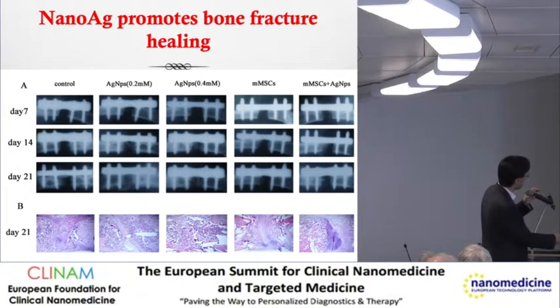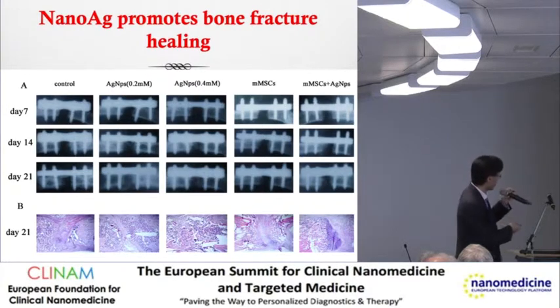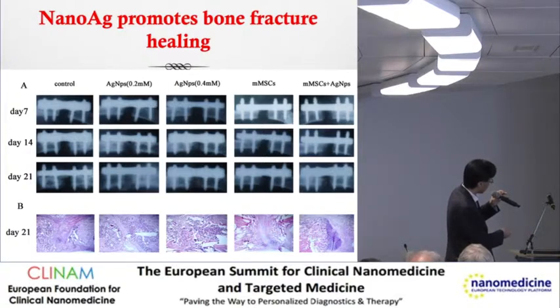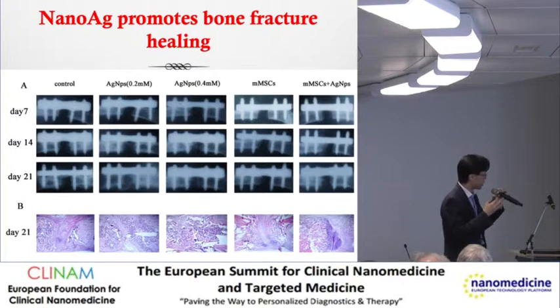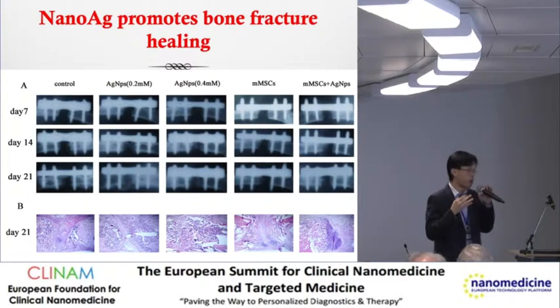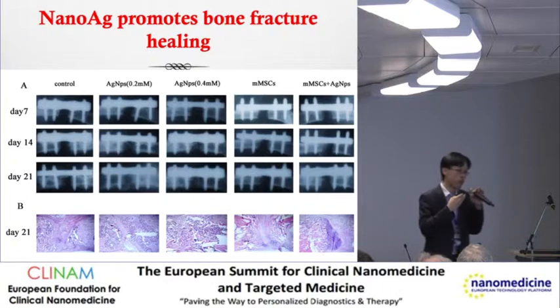But surprisingly, by day 21, if we put silver with MSC together into the fracture gap, there's still a large fracture defect. However, if you look at putting silver on its own without MSC at 0.2 millimolar, the gap is narrowed, and in histology, there's already bone formation, as opposed to a lot of necrotic tissue. What was going on was that the stem cells, put into a collagen gel scaffold, were deprived of oxygenation and died off - resulting in necrosis, inflammation, and delayed wound healing. Silver on its own may give you the promotion of healing effect.